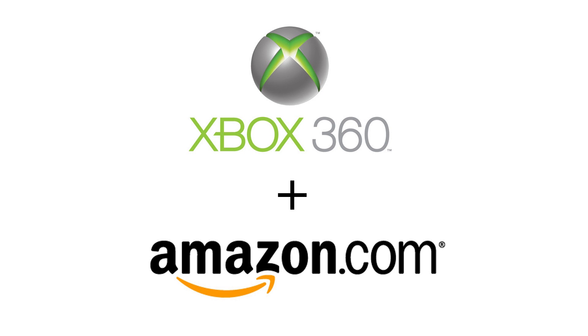Amazon has come to the Xbox 360. It's been on the PS3 for over a month now, but the exclusiveness has left Sony.